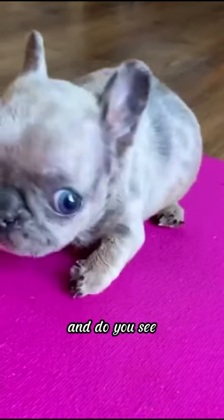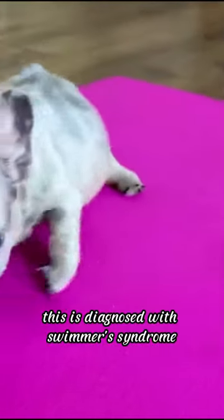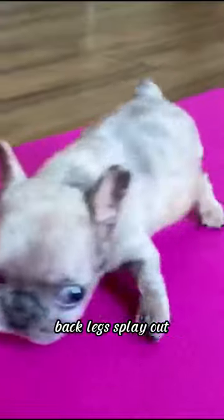This is Bunny Pop. Do you see? This little girl has trouble standing and walking. She is diagnosed with Swimmer's Syndrome — back legs splay out.